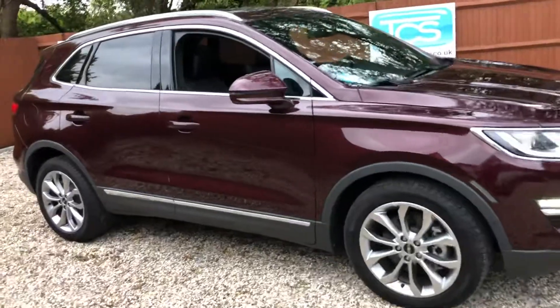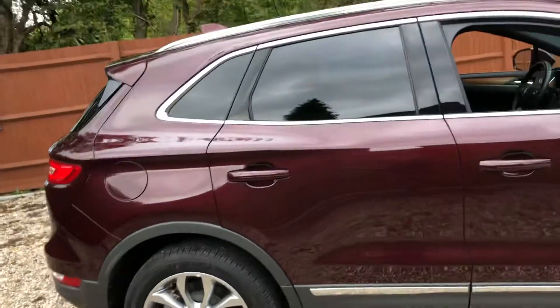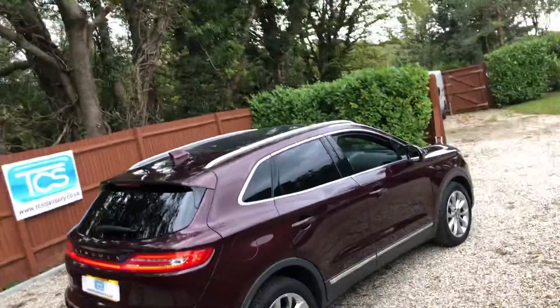It's all UK registered and ready to go. We've got privacy glass, premium soft leather, and a panoramic glass sunroof with the blinds.